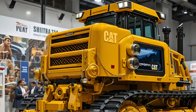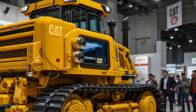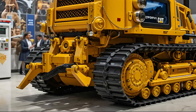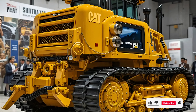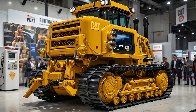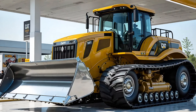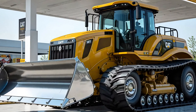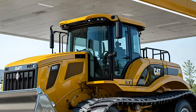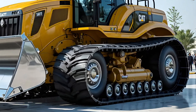Whether it's mining, construction, or heavy-duty demolition, the enhanced C32 engine delivers staggering horsepower with fuel efficiency that makes it a cost-effective beast. Its updated track system provides unmatched grip and stability, keeping it firmly grounded while plowing through the harshest work zones. Operators now enjoy smoother handling and superior blade control thanks to next-gen hydraulics that offer razor-sharp precision.